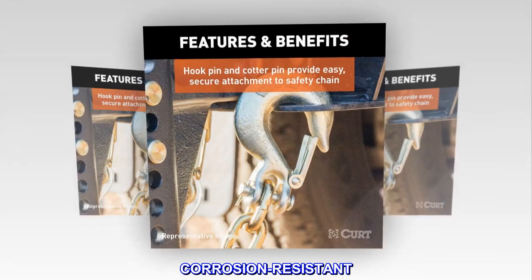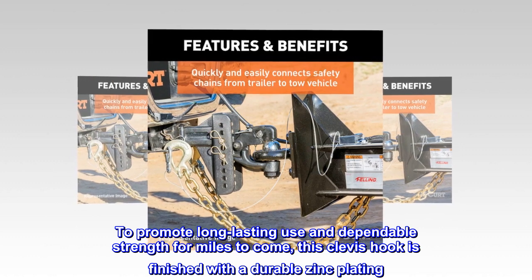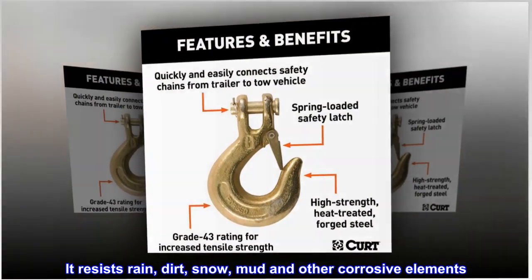Corrosion Resistant. To promote long-lasting use and dependable strength for miles to come, this clevis hook is finished with a durable zinc plating. It resists rain, dirt, snow, mud, and other corrosive elements.